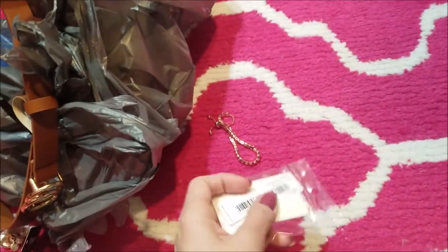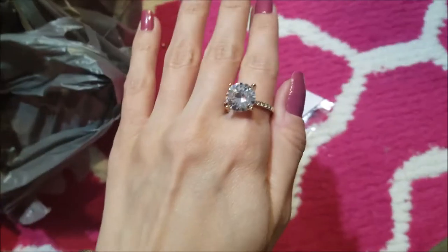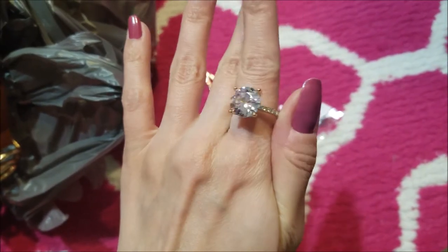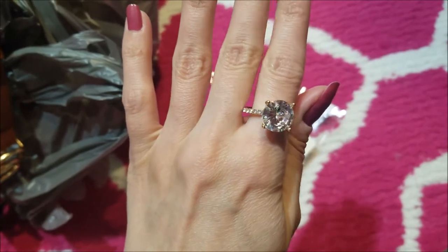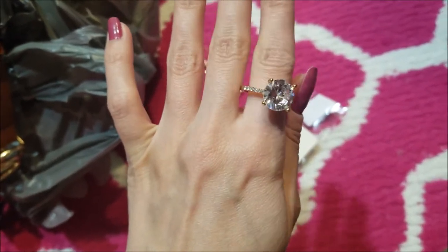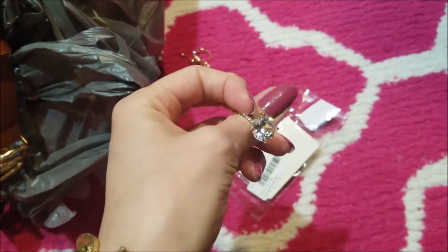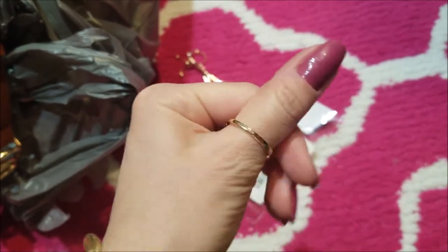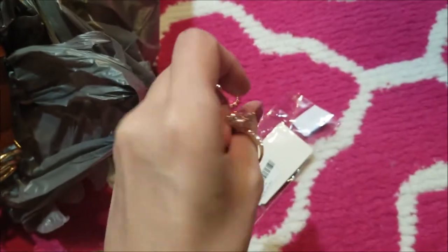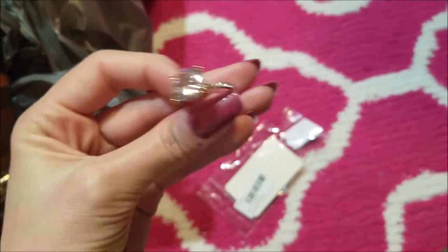I'll go ahead and open it. Here is the ring on — this was only $1.50 and it shines so gorgeously. And then I also got one the other day in a pear shape. Unfortunately this one is just too big on me — even on my thumb. I think it's more like a size 8 or something. So yeah, it's just too big, but it is so, so beautiful.